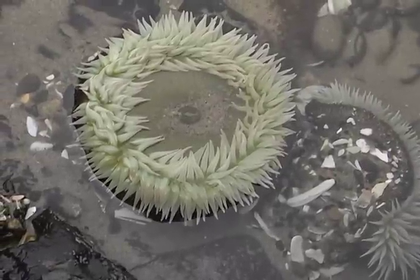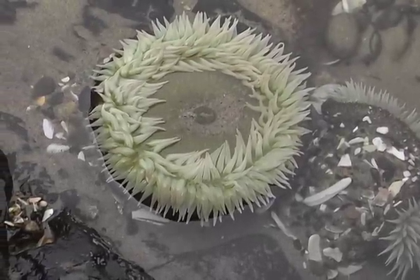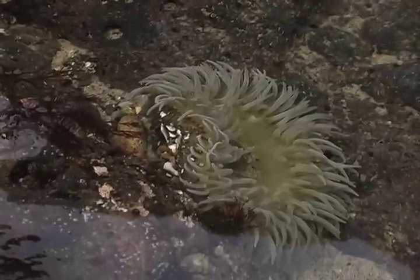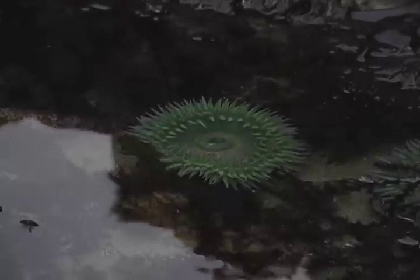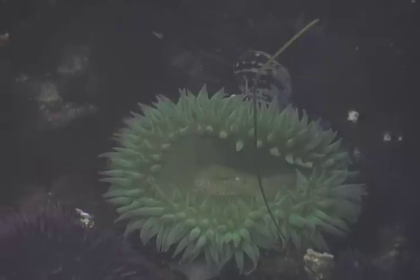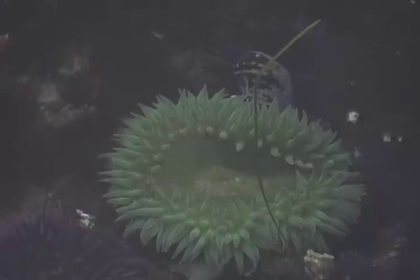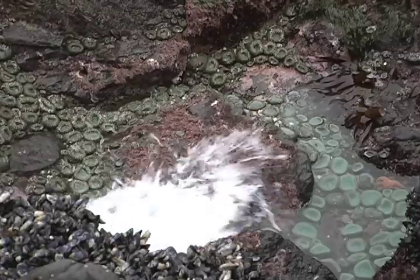The giant green sea anemone is a common inhabitant of the tide pools. Its short tentacles surround an oral disc, giving it the appearance of a flower, but it has no relation to one. In fact, sea anemones are cnidarians, a group that includes jellyfish and corals. During low tide, the sea anemone closes up to prevent water loss, and waits for the water level to rise again.